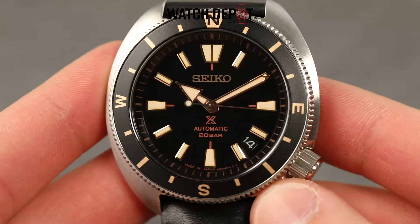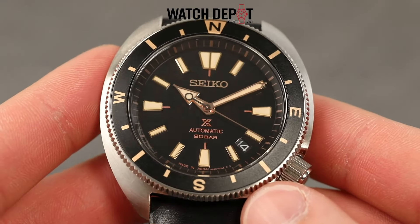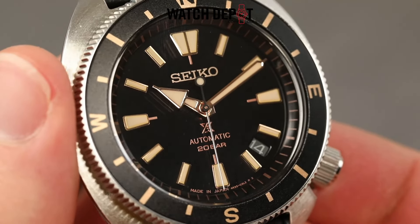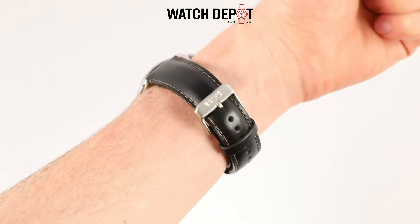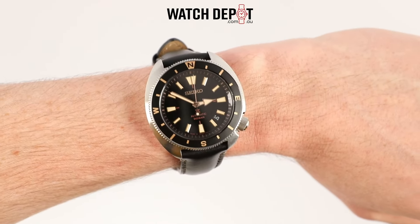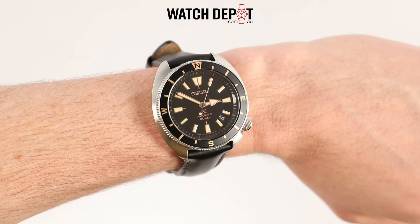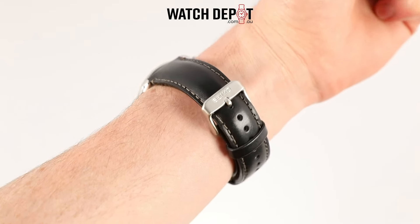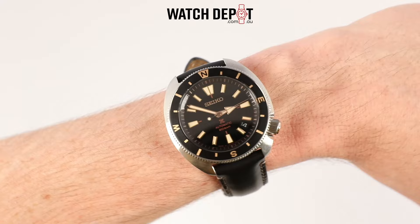Right away, this model gives off that rugged yet refined vibe. The rose gold toned accents throughout the dial, handset and bezel contrast well against the black dial. Its stainless steel case is 42mm wide, perfect for those who want something solid on the wrist but not too bulky. These turtle case shapes are really comfortable to wear, and even on smaller wrists like mine, they actually fit pretty well.